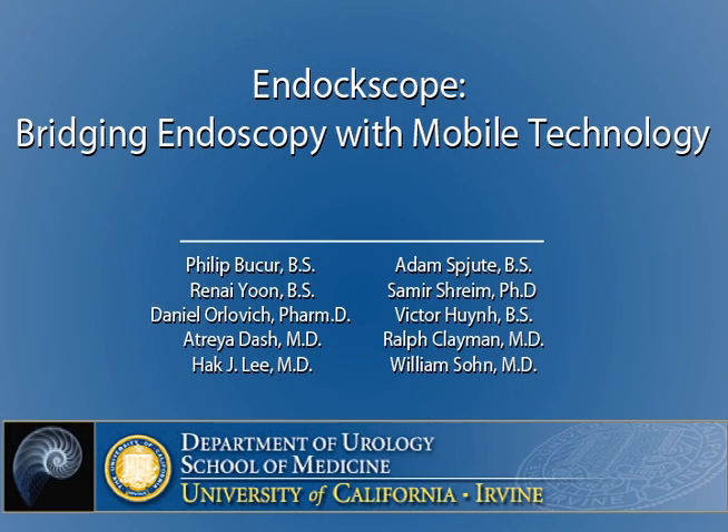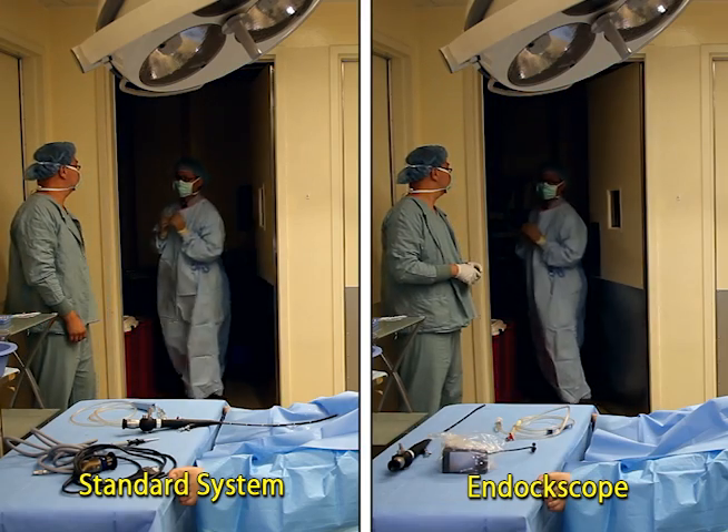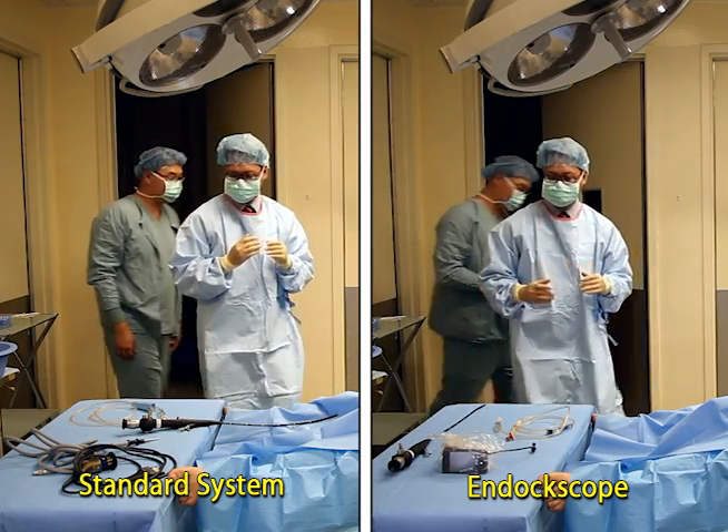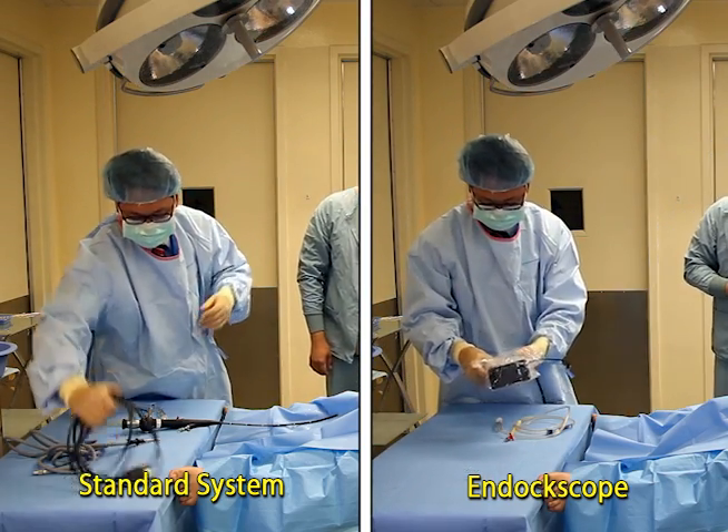In this video we present the endoscope, bridging endoscopy with mobile technology. We present our experience with a second generation endoscope — a novel docking system with an incorporated LED light source that optimizes the coupling of a smartphone iPhone 4S with a modern fiber optic endoscope, also eliminating the need for a standard light system.